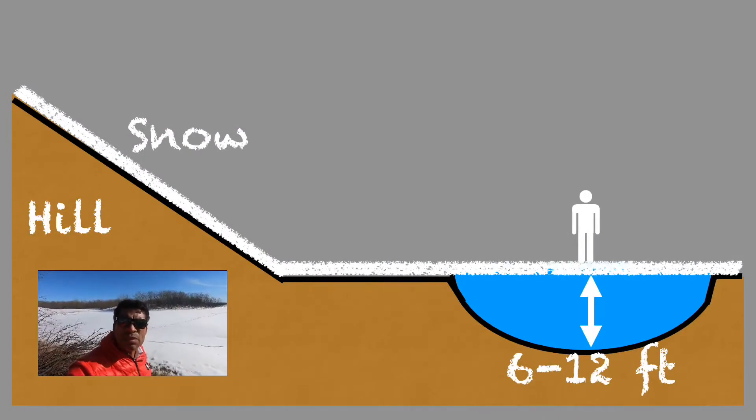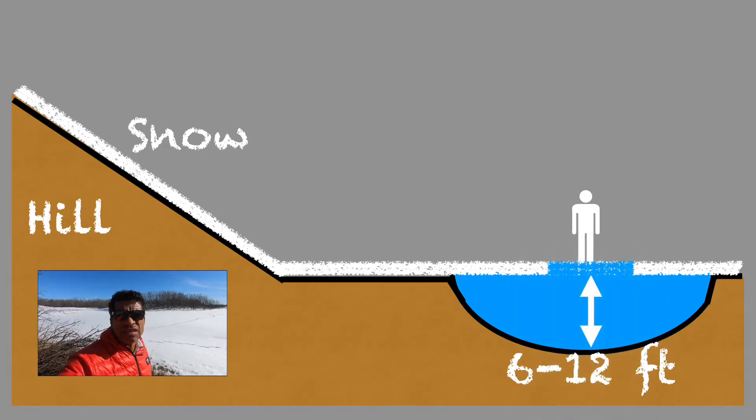The pond at its deepest point is about 12 feet deep. With the current loss of water it's probably down to about five to six feet, so even if I did fall through the ice I wouldn't fall too far.